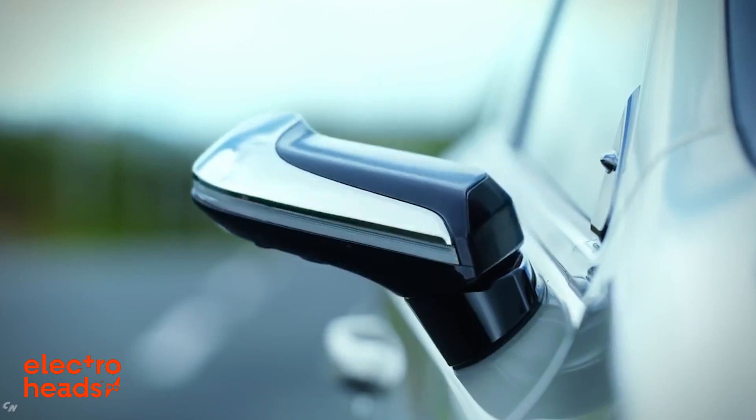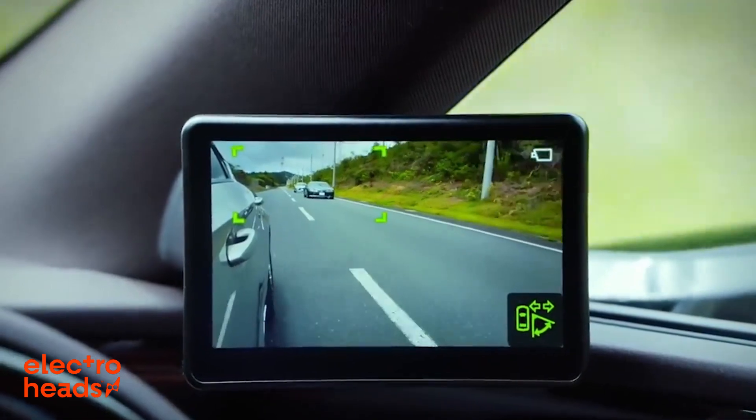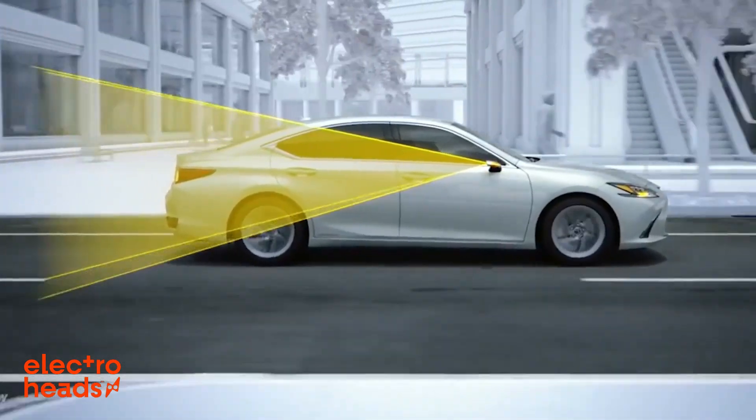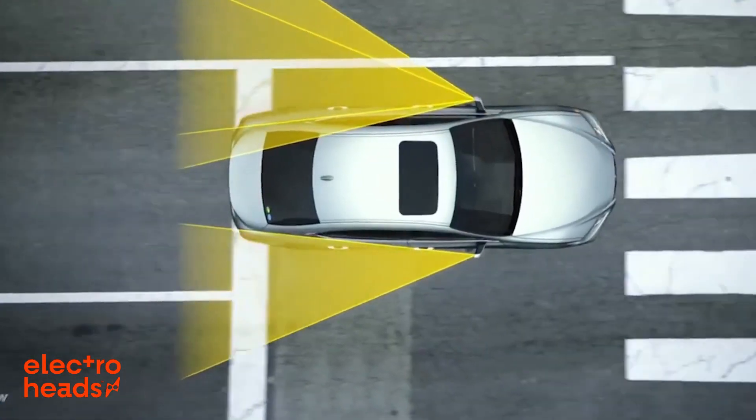With cameras, that issue becomes a thing of the past, because unlike mirrors, you can distort and stretch the angle of a camera's lens without making everything tall and skinny or short and fat. A wide-angle lens camera gives you a much, much better view of the road behind you, significantly reducing the size of that blind spot.